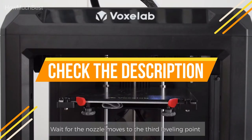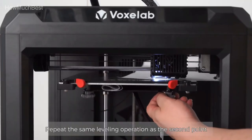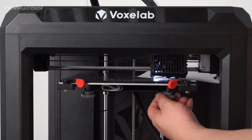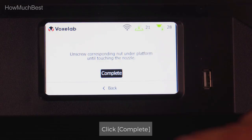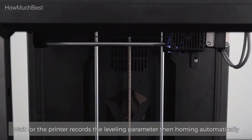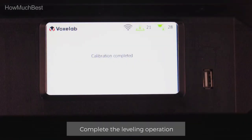Check the description for links to find the prices of the items included in this video. We hope you found this video helpful in finding the best 3D printer. If you did, please give it a like, comment your opinion, and tell us which one is perfect for you. Subscribe to our channel for the latest updates on product reviews.